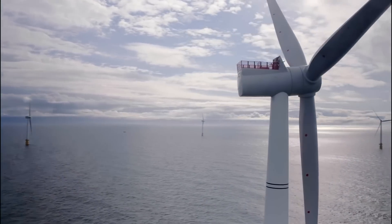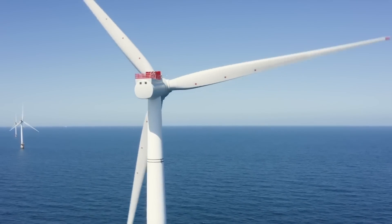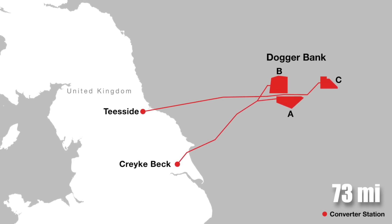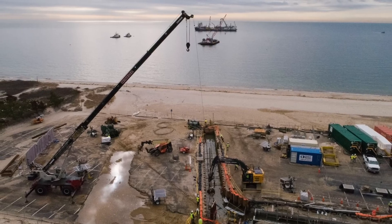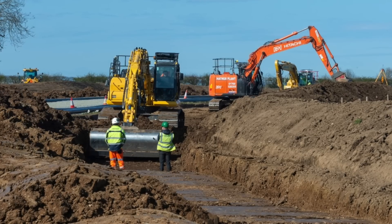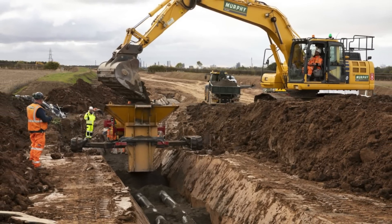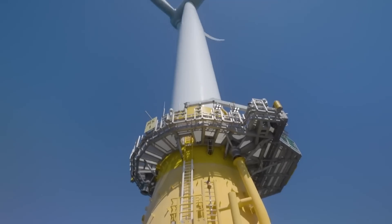These blades capture wind energy and convert it into electricity, which is then transmitted back to shore. To get electricity from these offshore turbines to homes and businesses onshore, high-voltage direct current (HVDC) cables are used. Almost 73 miles of these cables have been installed in the East Riding of Yorkshire. The installation process began with ground preparation, trenching, and drilling, followed by protective ducts and then the HVDC cables themselves, ensuring electricity generated offshore can be reliably delivered to the national grid.